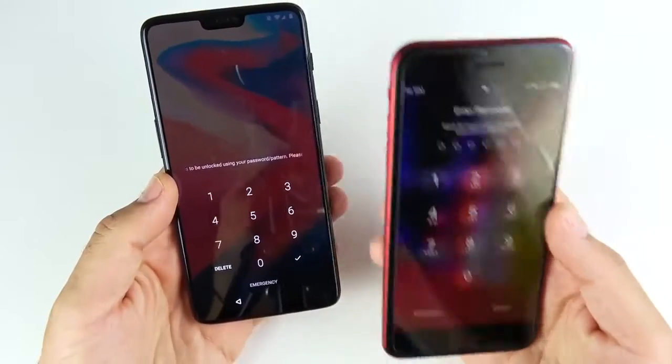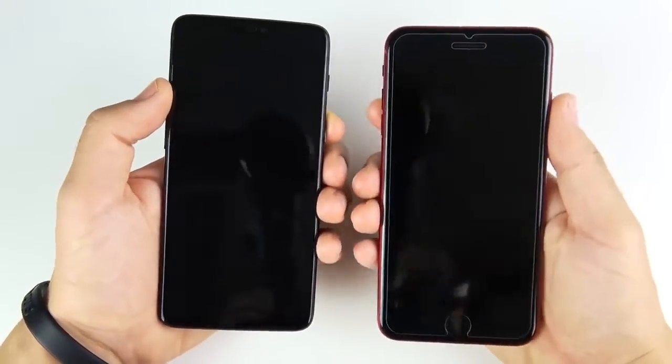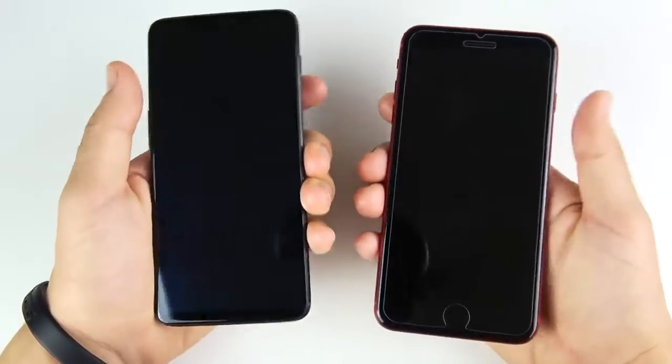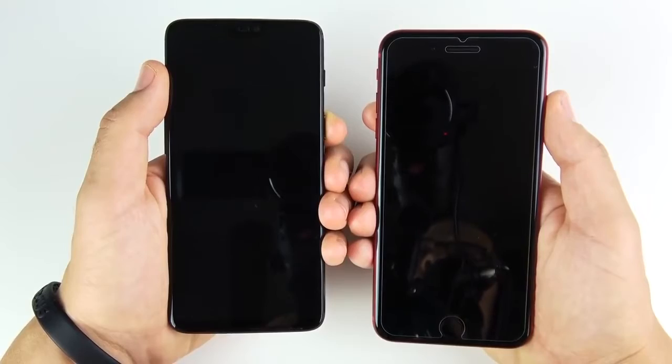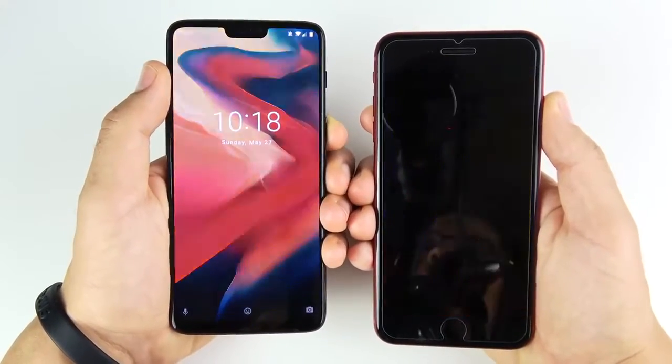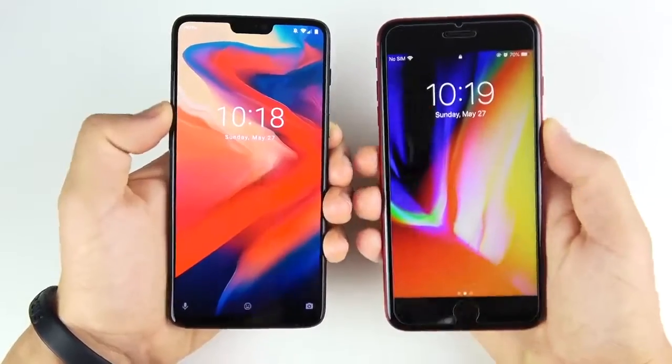You see the 8 Plus winning the boot up test. Now we're at the lock screens, and I want to see which one responds faster to hitting the power button to see the time — and you can see that's the iPhone, again. So it's not a big deal at all, but the iPhone is a little bit faster to respond to that.